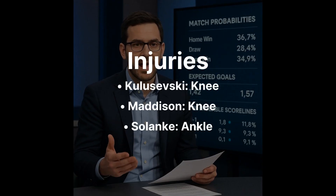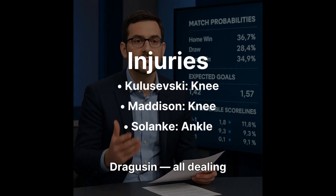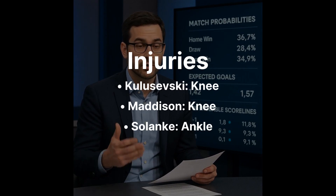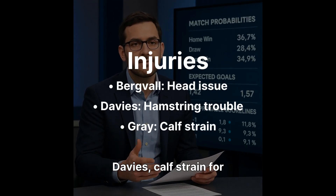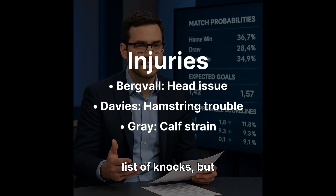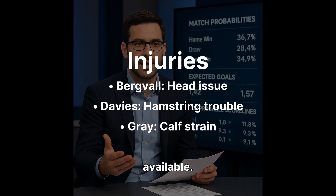Tottenham enter the match banged up. Kulusevsky, Madison, and Dragusin all dealing with knee issues. Solonka with an ankle knock, Kudus nursing a knock as well. Plus head issues for Bergfall, hamstring trouble with Davies, and a calf strain for Archie Gray. Spurs are carrying a full shopping list of knocks, but notably most of their elite creators should be available.